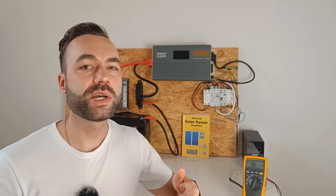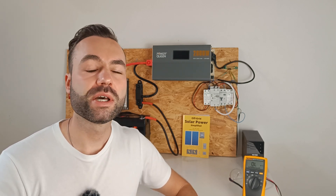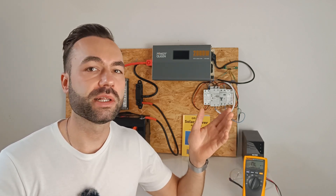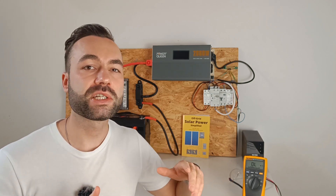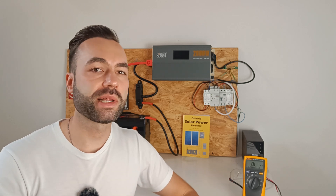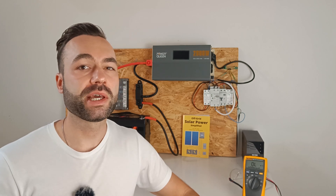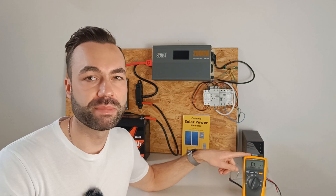In conclusion, always be cautious around 48 volt batteries. Even though they're generally safe, if your palms are sweaty they can still give you a shock. Make sure you're well isolated from the ground and avoid working on batteries if you're sweating or conditions are damp. Let me know in the comments if you think it's possible to die from a multimeter with a 9 volt battery.